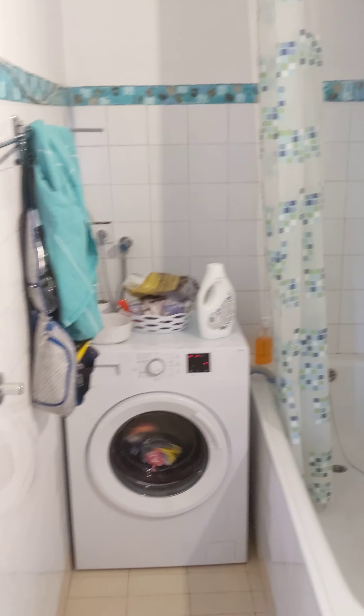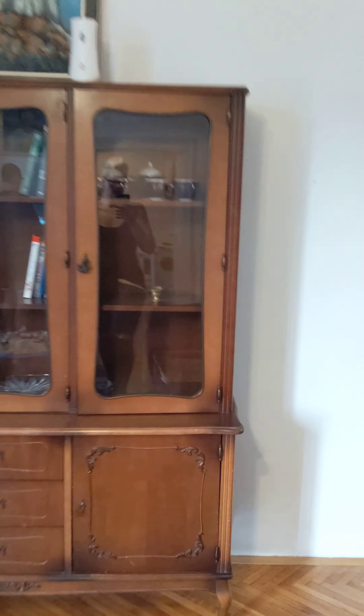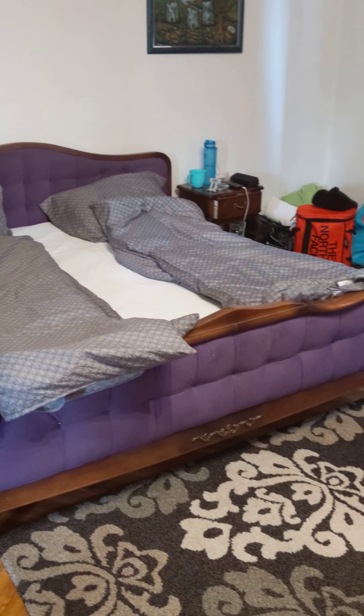There's actually a bathtub, which you don't always find, and a washing machine. Now here is the best part. This is the big bedroom — look at this ceiling.